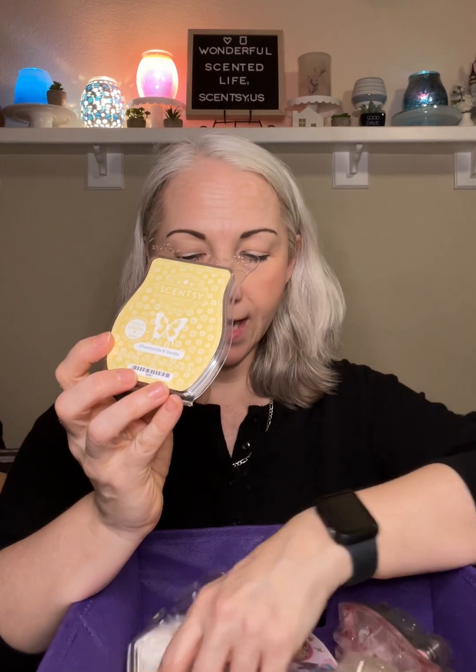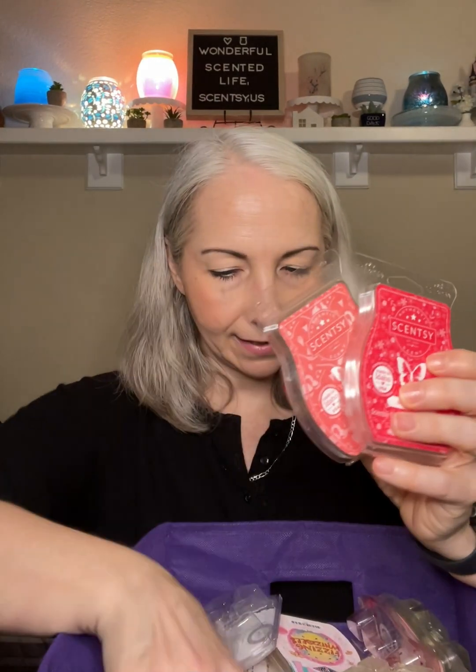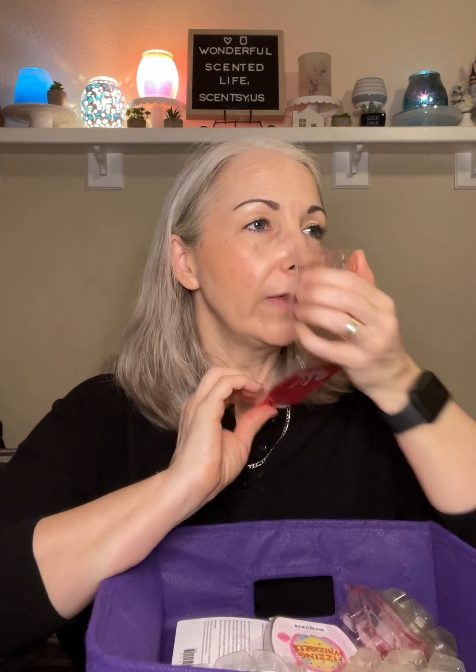Chamomile and Vanilla is part of the mental health awareness collection leaving on May 31st. I currently have this warming in my bedroom — it's mild but it's a nice bedroom scent. Fuzzy Blanket — I just had a couple cubes left of this older Bring Back My Bar, and it is now gone. Rainbow Sherbet, Strawberry Bliss, and Pineapple Dragon Fruit — I warmed these in alternating areas around the house. Rainbow Sherbet is a current scent, Pineapple Dragon Fruit was from last year's summer collection, and Strawberry Bliss was in the Easter collection.